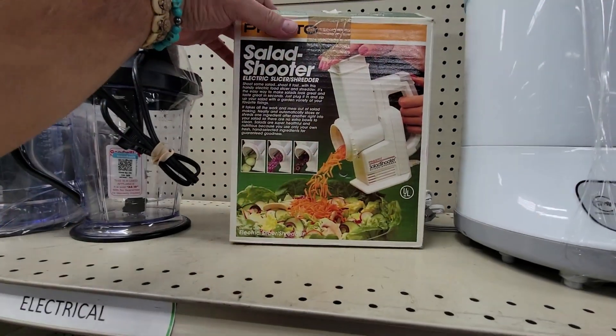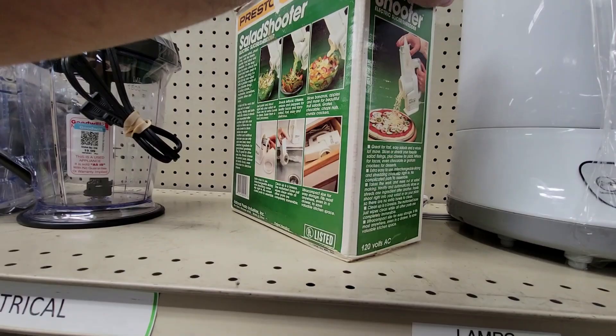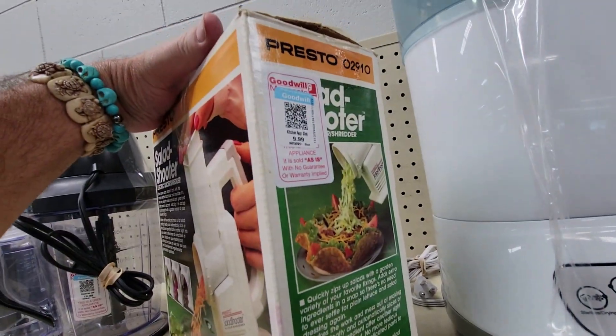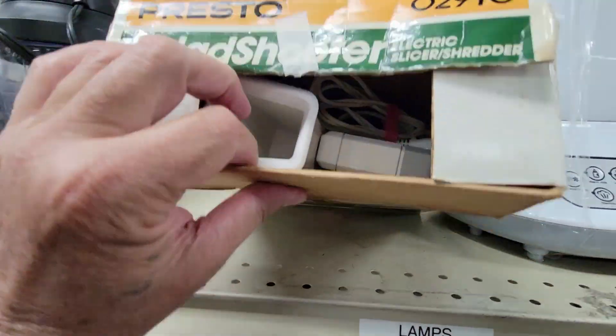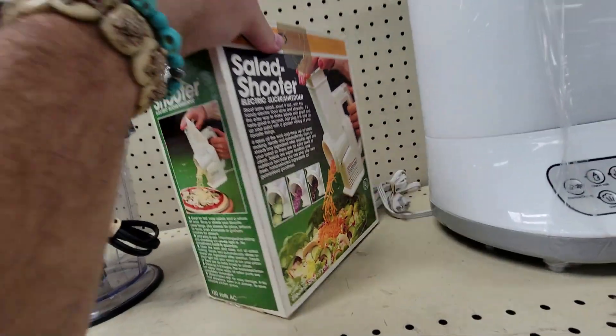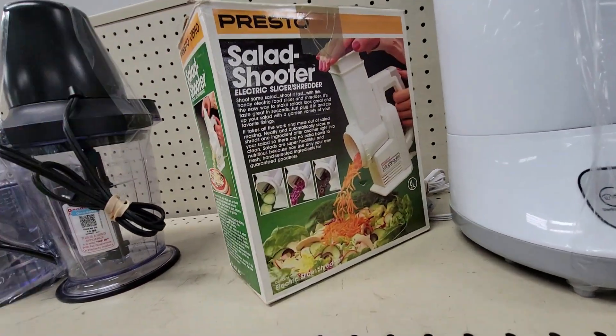Let's check it out — it's a salad shooter. Remember this thing? It's an as-seen-on-TV thing. $10. Let's see if the critter's in there — the critter's in there, he's in there. I don't need that because I have these crazy things called knife skills. But it's neat to see. Nope, off I go.